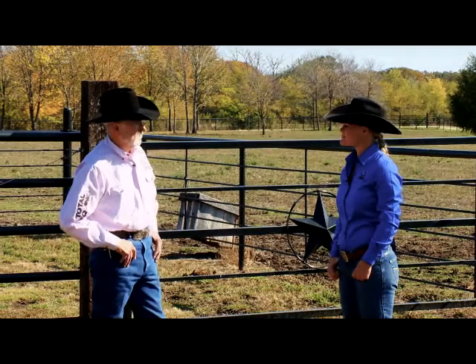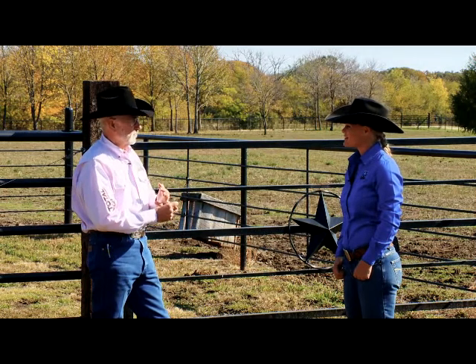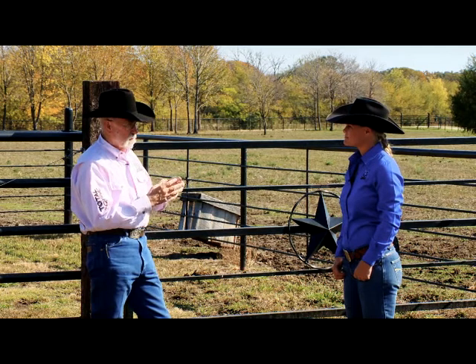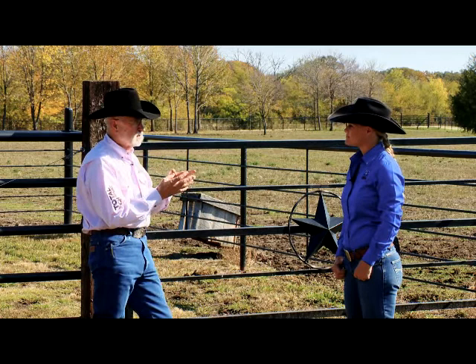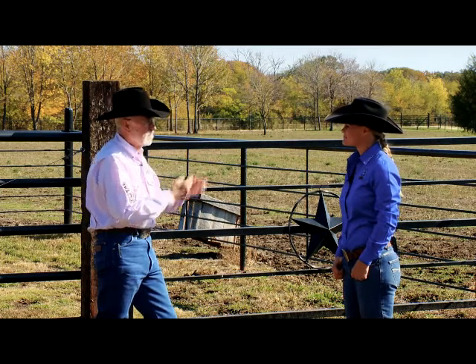Welcome to the Advice Barn. I'm here with Kelsey Mosby. Kelsey, you're a versatility horse trainer and competitor. How would you give someone advice about how to select a horse that would fit into these versatility programs, and how to get some of the background and training and experience they may need?